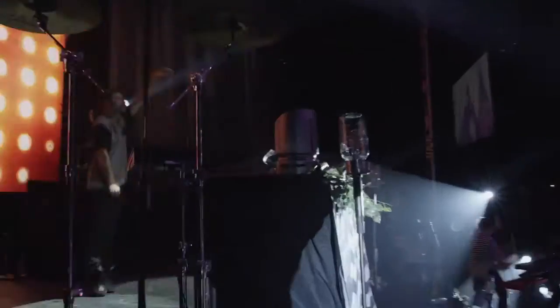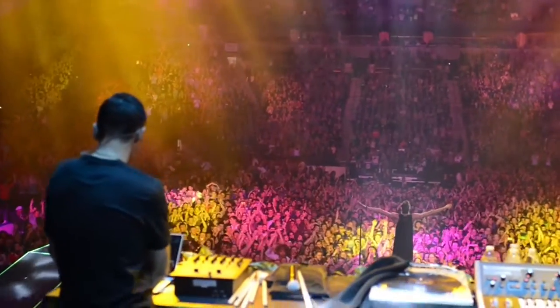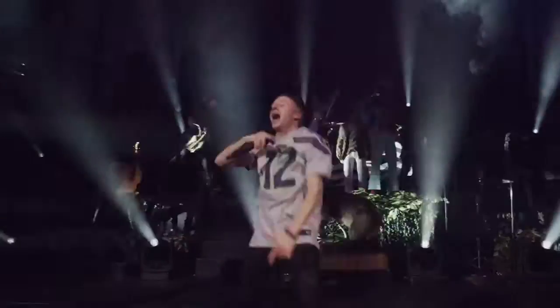I'm Ryan Lewis. I am a music producer and a film director. I have been working with Macklemore for about the last five, six, seven years, somewhere in there.